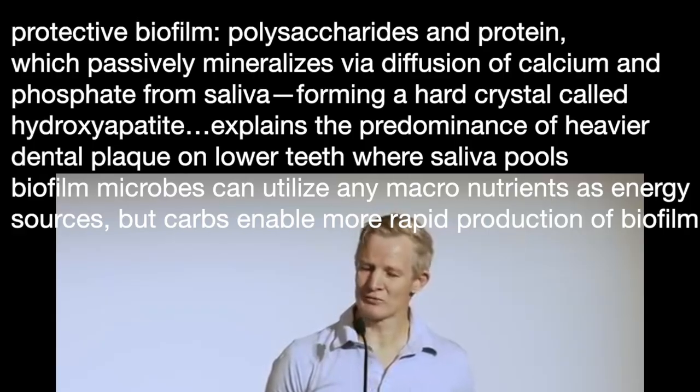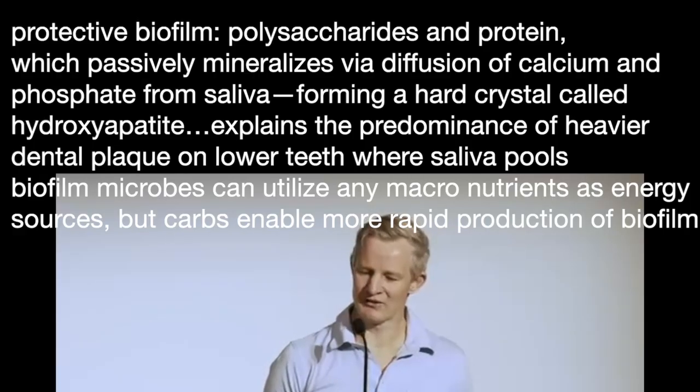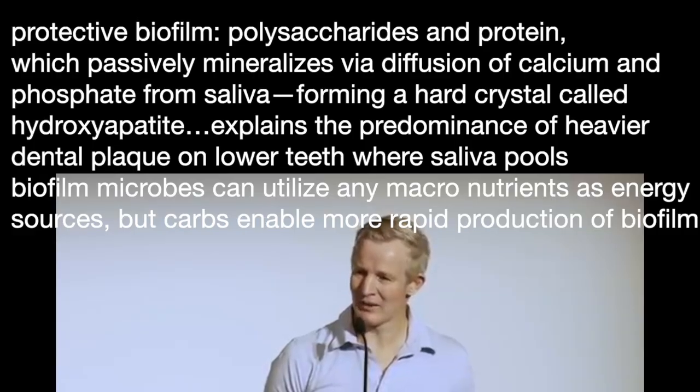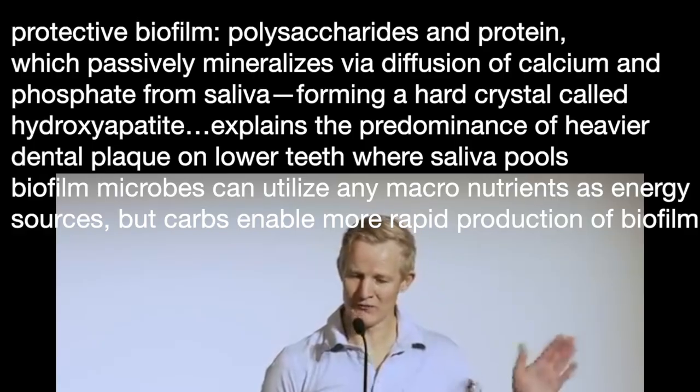This is the substance that your dentist scrapes off your teeth. And this also explains the predominance of heavier dental plaque on your lower teeth, as this is where the saliva pools. Additionally, while biofilm-forming microbes can utilise any macronutrients — carbs, protein or fat — as energy sources, carbohydrates are far more efficient and they enable far more rapid production of biofilm.